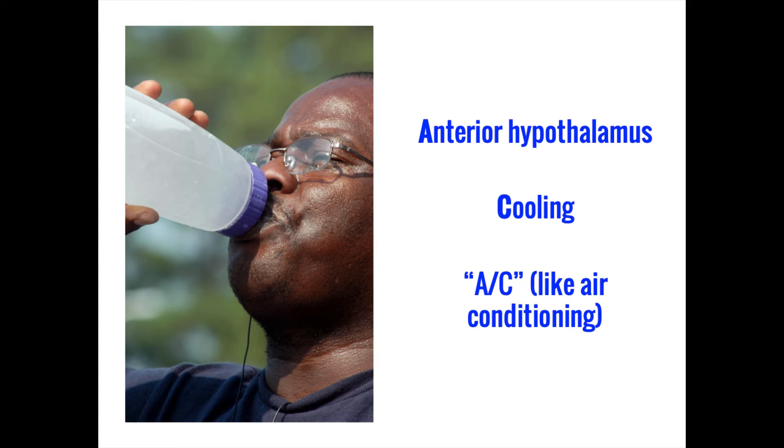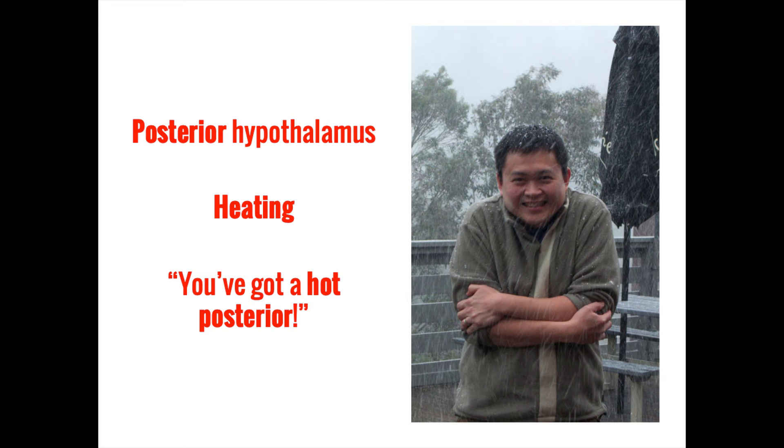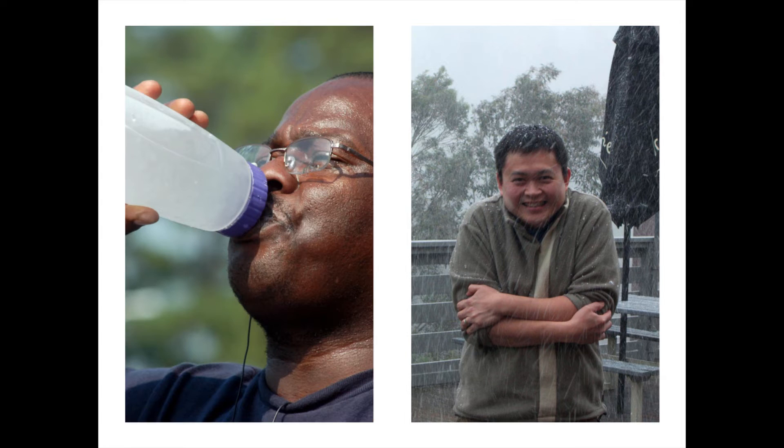The first two pairs of nuclei we will talk about have opposing functions. The anterior hypothalamic nucleus helps to initiate cooling mechanisms such as sweating and panting — you can remember this by thinking of an AC unit cooling down a house on a hot day. In contrast, the posterior hypothalamic nucleus works to heat up the body through shivering and other mechanisms, which you can remember with the phrase 'you've got a hot posterior.' Together these nuclei regulate body temperature by cooling down and heating up the body, respectively.